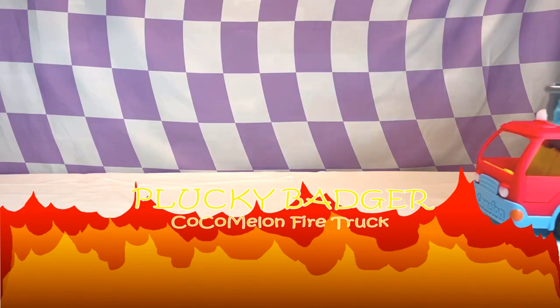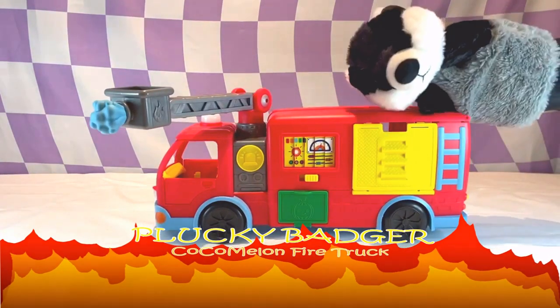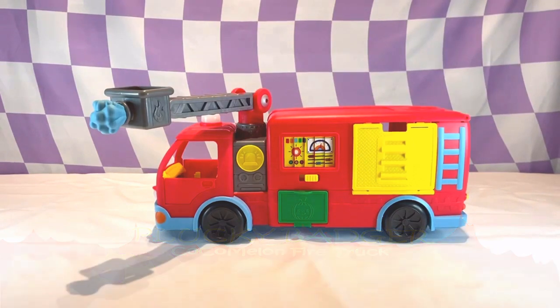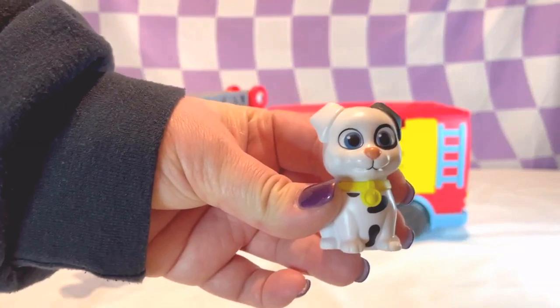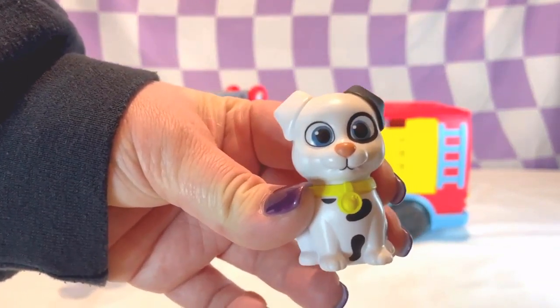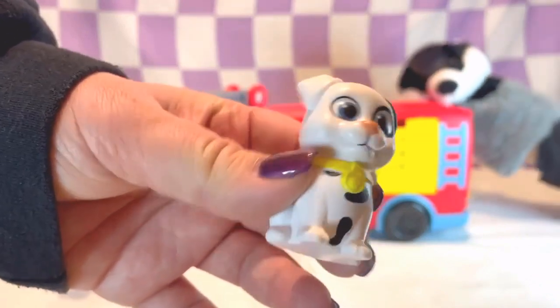Hey Badger Buddies! Today we're going to check out my new Cocomelon Firetruck. It comes with a Dalmatian that has a yellow collar, black spots, and a pink little nose.